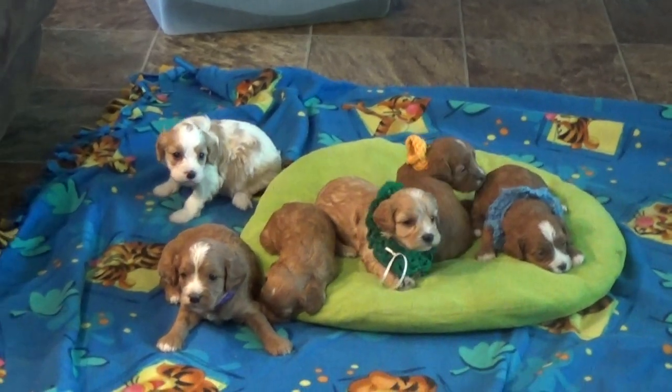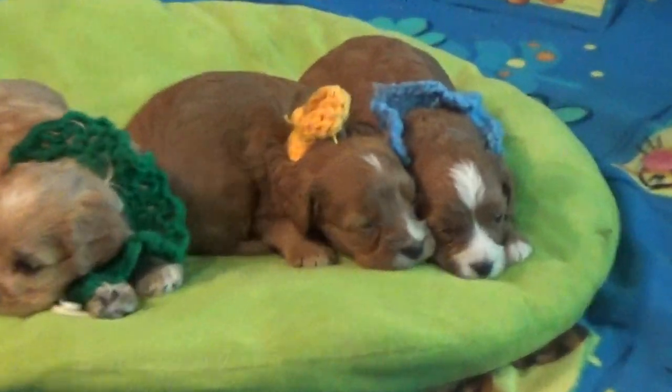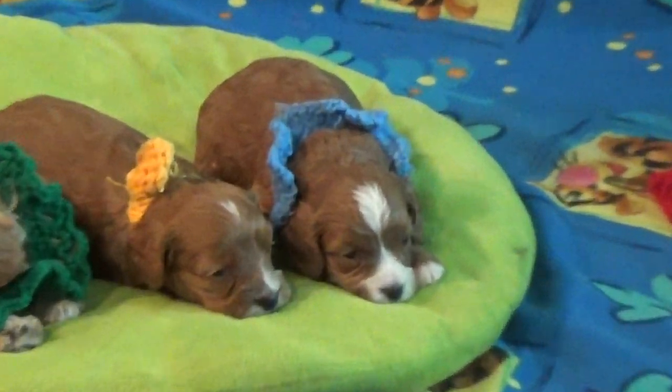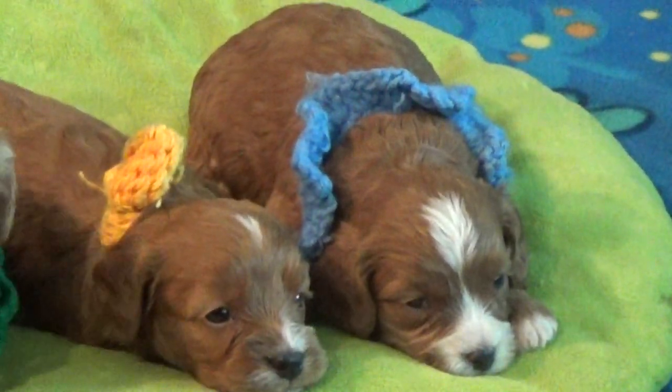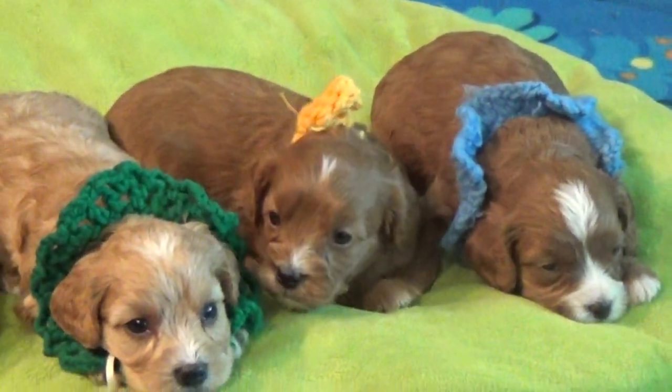That's easy to tell the difference. The blue collar on the far end down there — that's Ivan. He looks sleepy. And Isaac has got the yellow collar on with the knot in it.